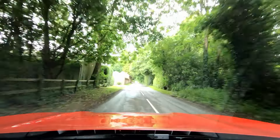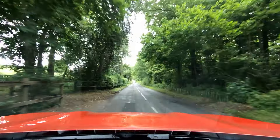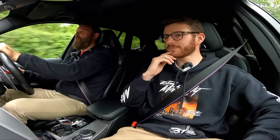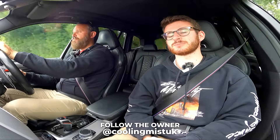Thank you so much for coming down, great to catch up and get another one of the cars on the channel. We'll have to do the M2 again at some point - once the new turbo is on bring it back. If you want to learn more about this build and everything about Cooling Mist I'll leave Bruce's Instagram link in the description. Hope you guys have enjoyed - if you have, please leave a like and subscribe for all the adventures.